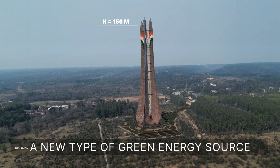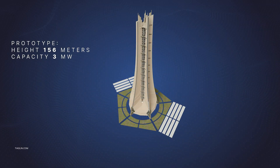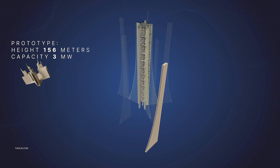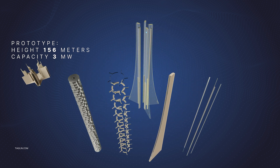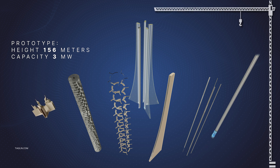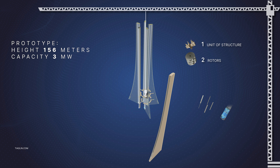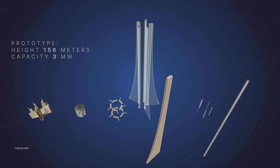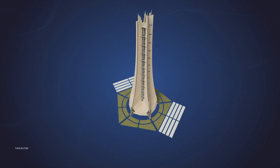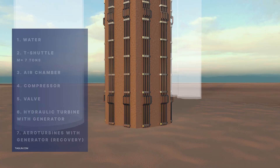The claimed technical solution relates to the field of energy, in particular to hydropower plants, and can be used to generate electricity through the alternate use of gravity and the Archimedes force. Voda hydropower plants are located inside the frame of buildings. The solution is a cylindrical body filled with water in which a T-Shuttle with a turbine mounted on it is placed.